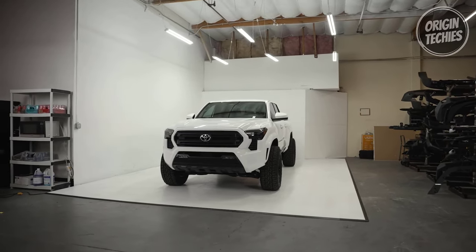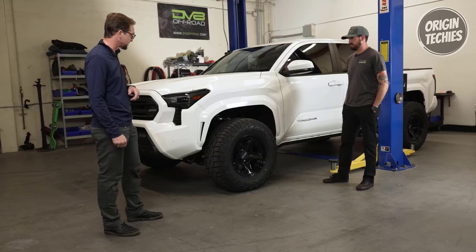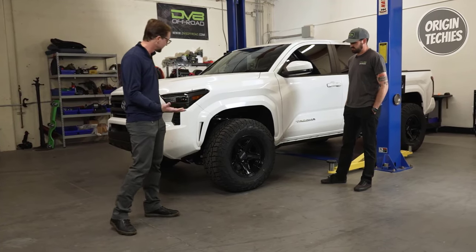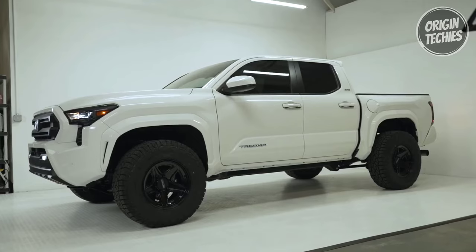Number two: Enhanced towing capability. With increased tread rigidity and the introduction of heavy-duty LT-rated sizes, the AT4W delivers improved towing performance compared to its predecessor, the AT3W. This feature makes it an ideal choice for drivers who frequently haul heavy loads or tow trailers.